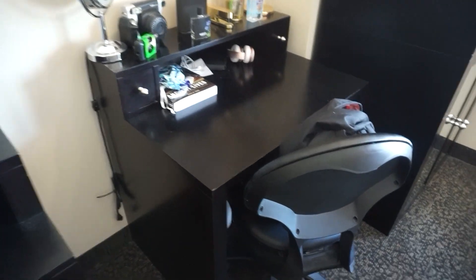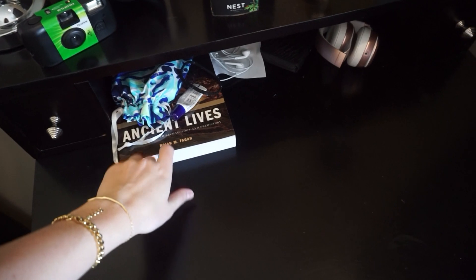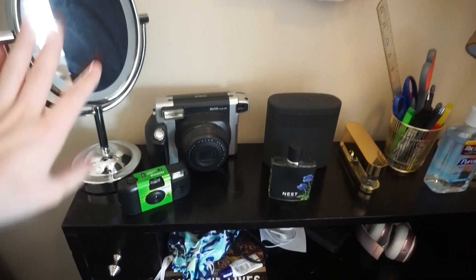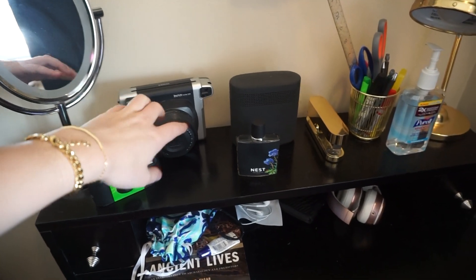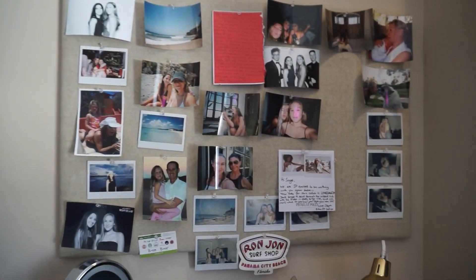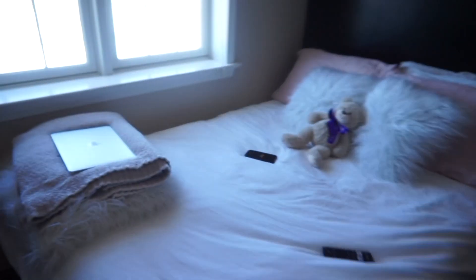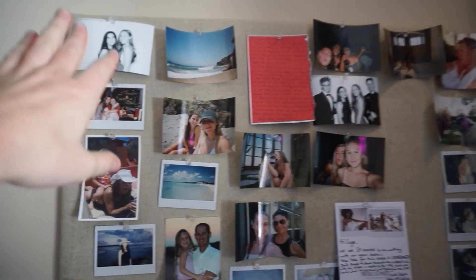And right here's my desk. I have my backpack, which is from Herschel. And then right here I just have like a textbook, headphones, my wallet, chapstick. I have a mirror, my cameras, my perfume, speaker, all that stuff. And then my bulletin board, which is from PBTeen — it's like linen. That's my laundry. I just have like a ton of photos and stuff.